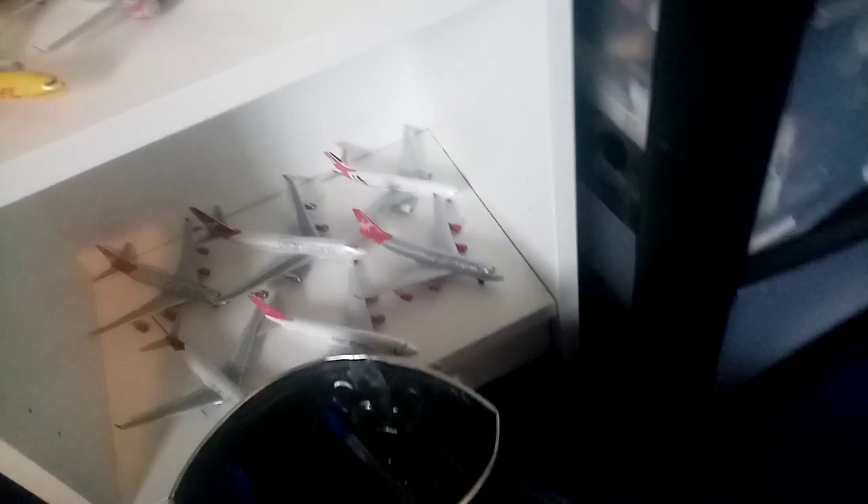As well as that, I also have the British Air Force one, if you know what I mean — the RAF Voyager.